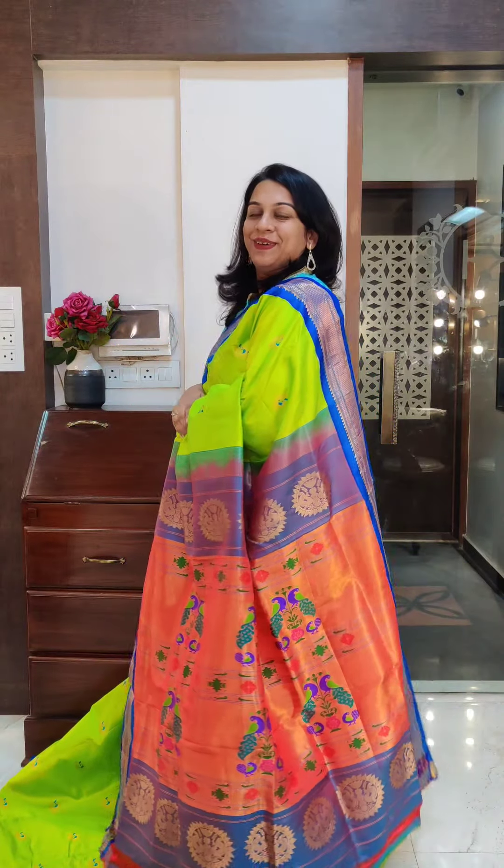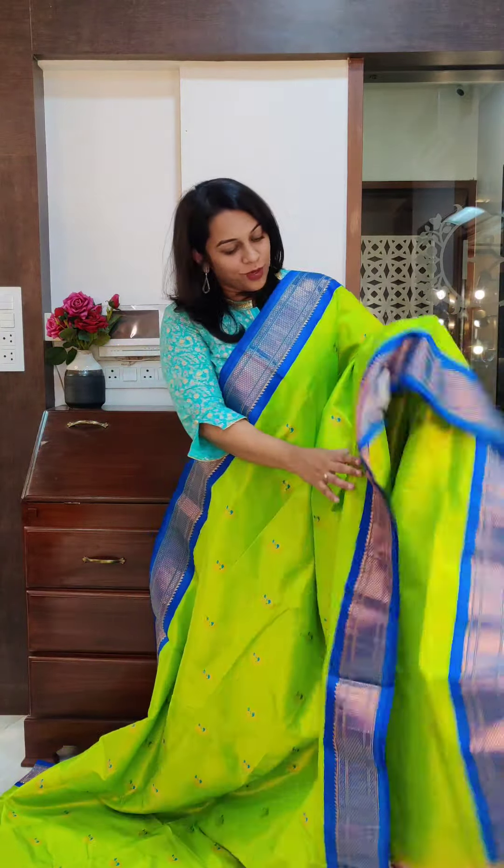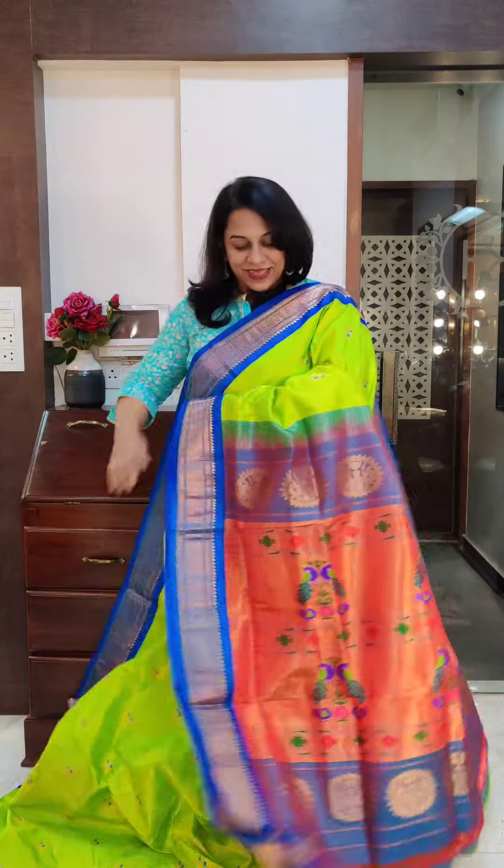And this is the pallu. This is how the borders will look together. If you like it, please take a screenshot and send it to me on WhatsApp.